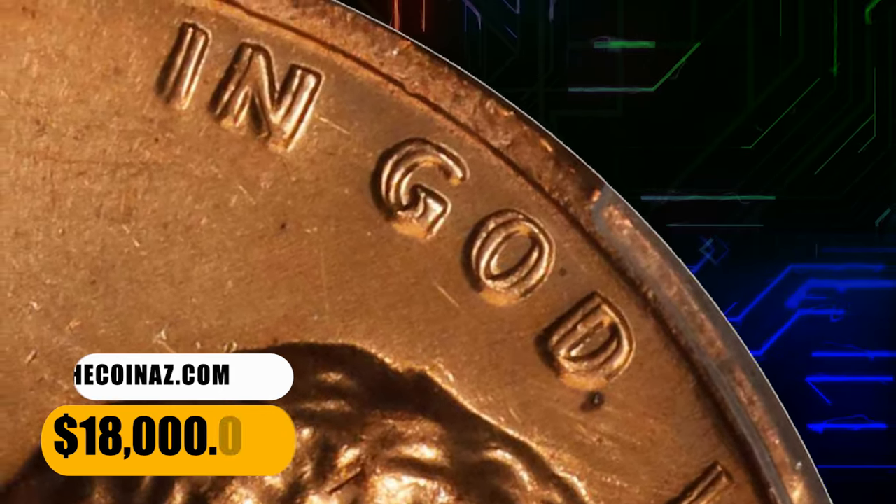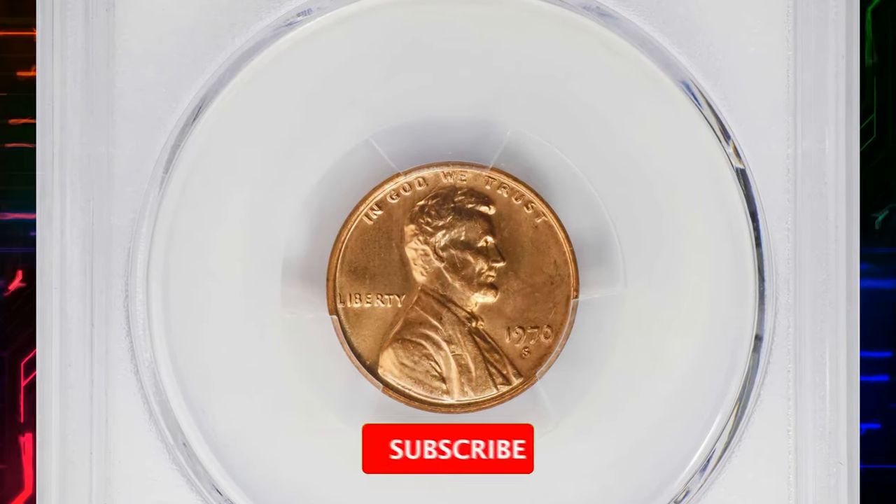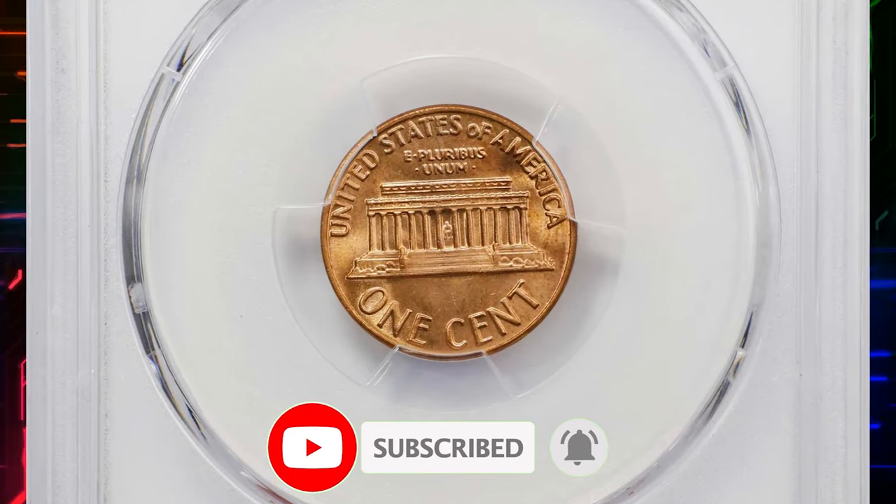This example ended up selling for $18,000. That's all folks! Stay tuned for more exciting content, and don't forget to subscribe to our channel to unlock more valuable insights.